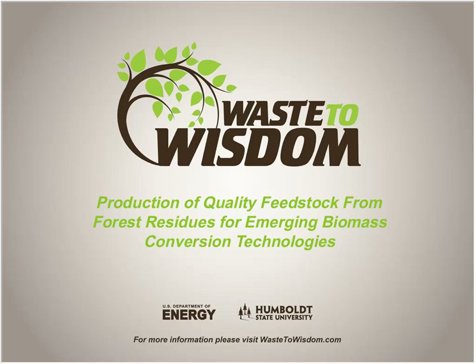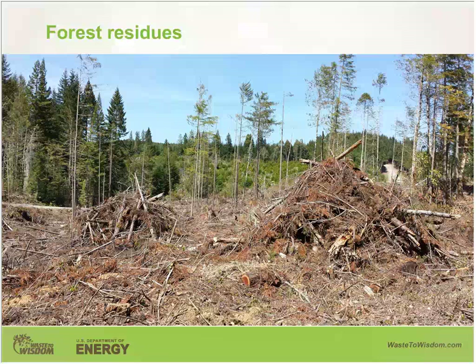My presentation is to give you some ideas about the background and the major goals of the Waste Wisdom Project, along with some key methodologies we are currently using to accomplish our research objectives. Our project focuses on the utilization of forest residues left from logging operations and fuel reduction thinning or forest restoration — logging slash that is typically burned and wasted. Our goal is to utilize this type of material to produce bioenergy or bio-based products.